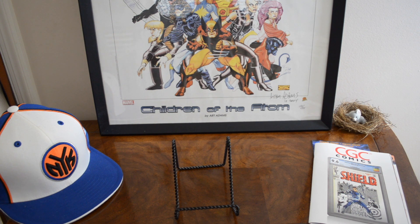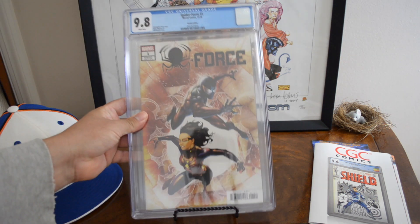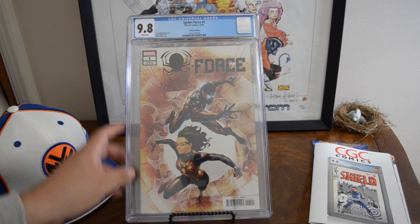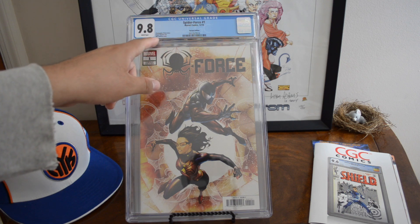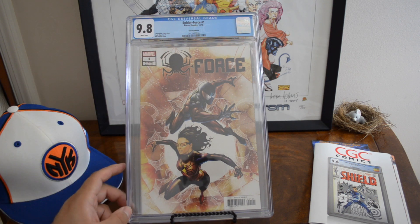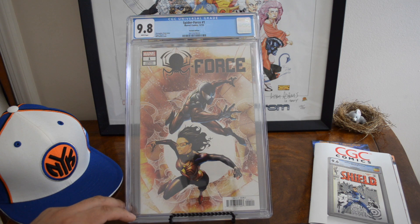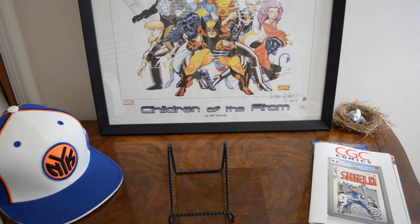This is a cool cover — Spider-Force number one. Pay attention when you get your books: the blue label says Will Robinson cover but it's actually a Ryan Benjamin cover. Zero yellow labels, seven 9.8s with eight total graded — not many. But it's selling for $170–$180, and it's the first appearance of the Spider-Kid, I guess you call it the Astro Spider. It doesn't say on the label for some reason but it's still demanding $170–$180, go figure.